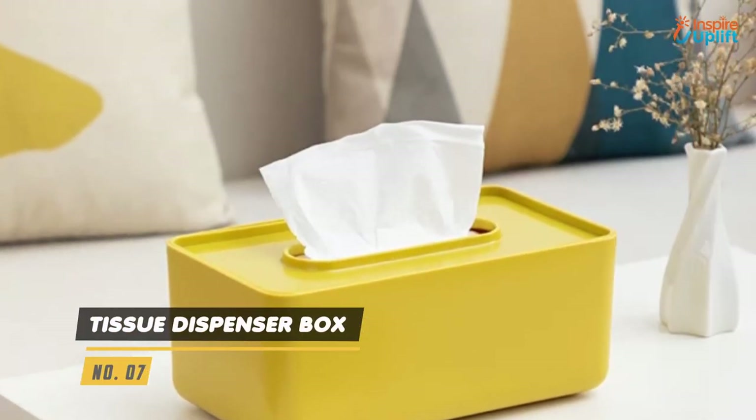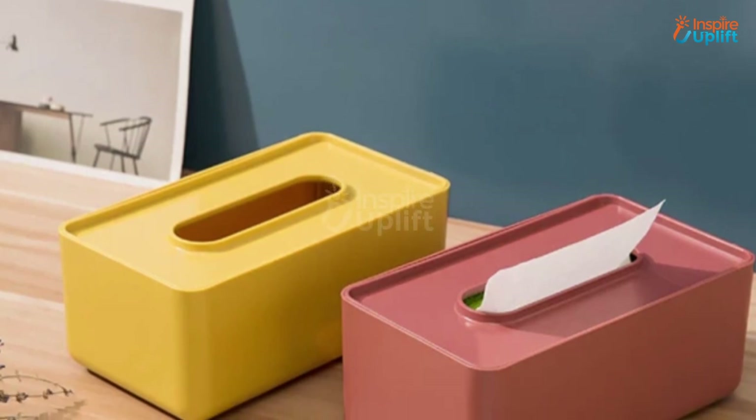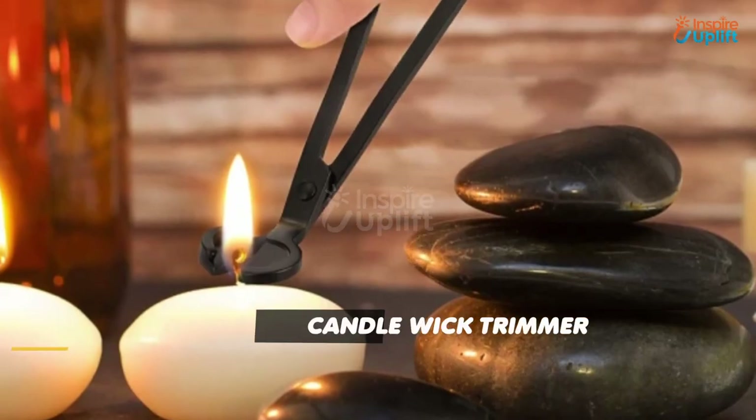At number 7 we have Tissue Dispenser Box. This rectangular tissue holder comes with a lid to hold your used napkins or other debris. Save yourself from the hassle of hiding your unsightly tissue paper box when the guests come over.